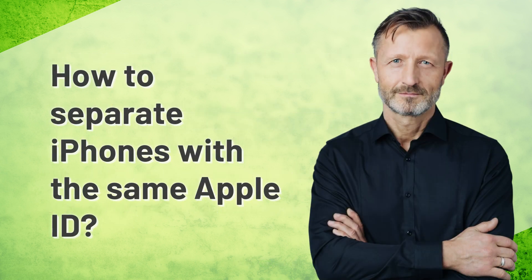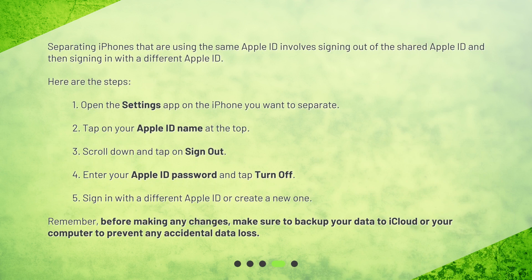How to separate iPhones with the same Apple ID? Separating iPhones involves signing out of the shared Apple ID and then signing in with a different Apple ID. Here are the steps. Step 1: Open the Settings app on the iPhone you want to separate. Step 2: Tap on your Apple ID name at the top. Step 3: Scroll down and tap on Sign Out. Step 4: Enter your Apple ID password and tap Turn Off. Step 5: Sign in with a different Apple ID or create a new one. Remember, before making any changes, make sure to back up your data to iCloud or your computer to prevent any accidental data loss.